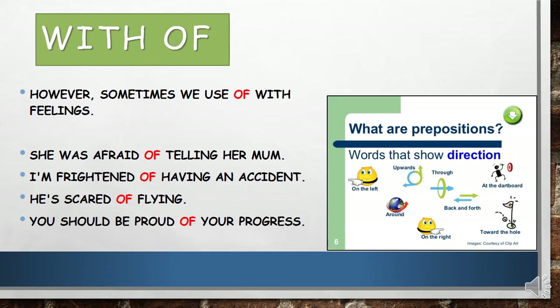Then adjectives with 'of'. Sometimes we use 'of' with feelings to describe our emotions. For example: she was afraid of telling her mom. I'm frightened of having an accident. He's scared of flying. You should be proud of your progress.